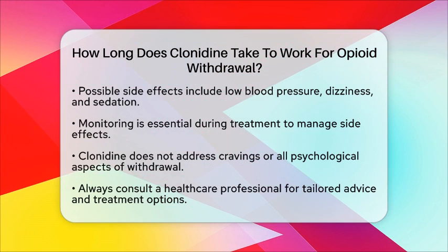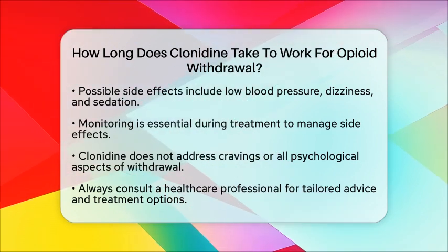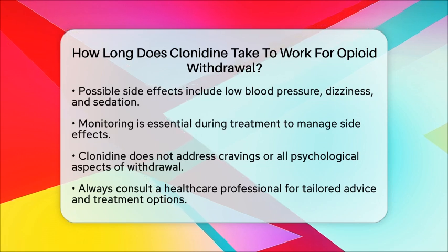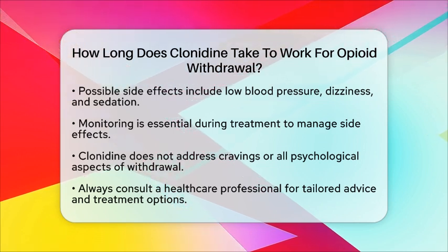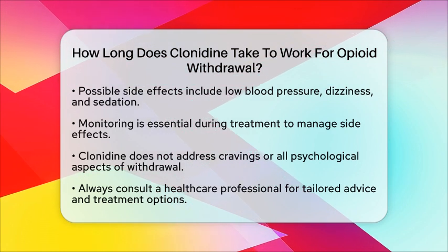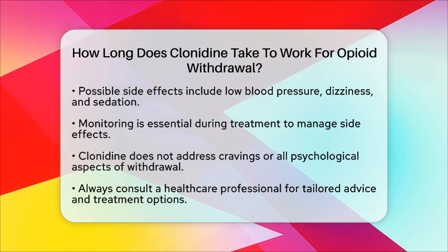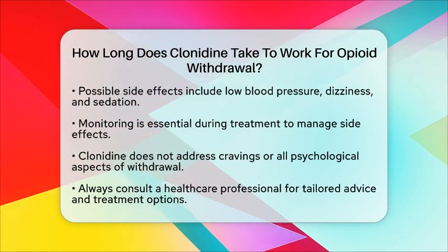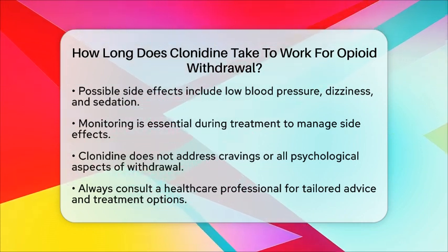In summary, clonidine typically begins to work within about an hour, with peak effects occurring in a few hours. It is an important part of a comprehensive opioid withdrawal management plan, used to safely reduce the intensity of withdrawal symptoms under medical supervision. Always consult with a healthcare professional for personalized advice and treatment options.